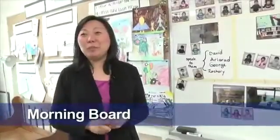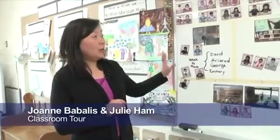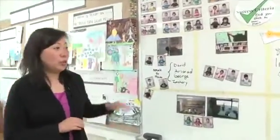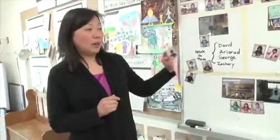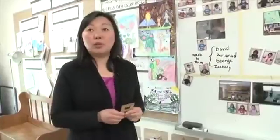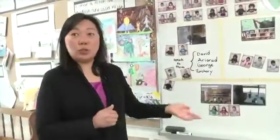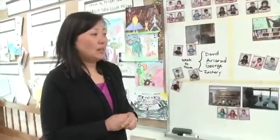Each morning the children come to the green carpet after our morning meeting. These are different learning areas in the classroom where the children can go. We have pictures of the children and they are able to place their faces on any area of the room that they would like to work at. It's their free choice — they are not asked to go to a certain area, so the children are more engaged.